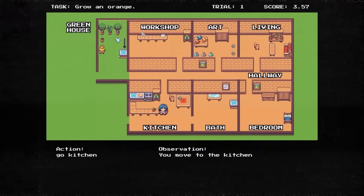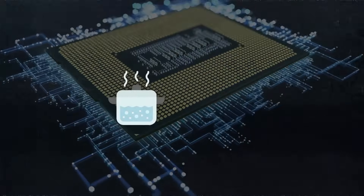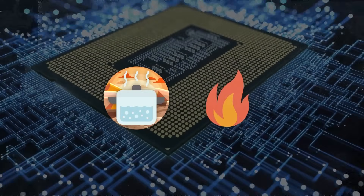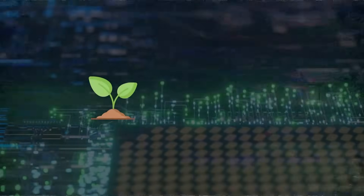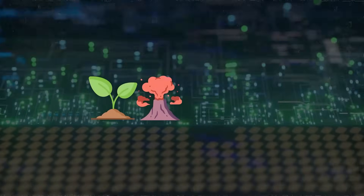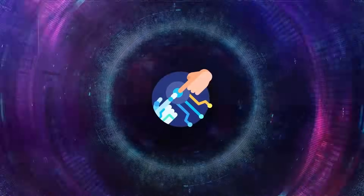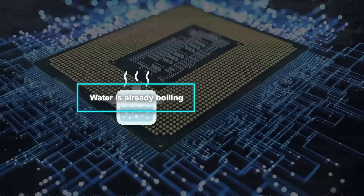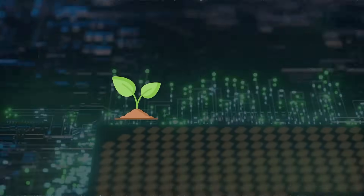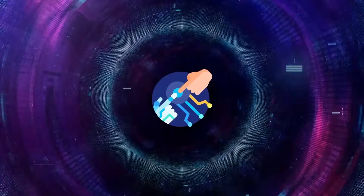Before tackling a task, CLIN consults its global memory to pull out helpful causal abstractions. If faced with boiling water in a desert, it recalls that heat is needed for boiling, helping it strategize how to generate heat in that setting. If the task is growing a plant near a volcano, it remembers that plants need water and sunlight, guiding its actions to find water or shield the plant from extreme conditions. During the task, CLIN also checks its local memory to adjust its actions based on real-time feedback — if the water is already boiling, it knows to stop heating, or if a plant is wilting, it might move the plant to a cooler spot.